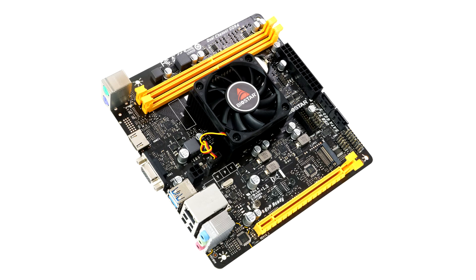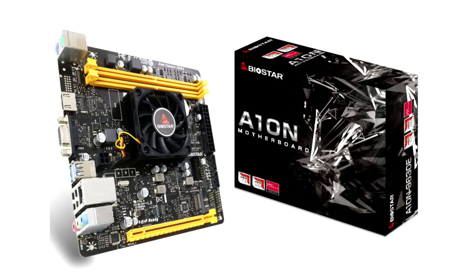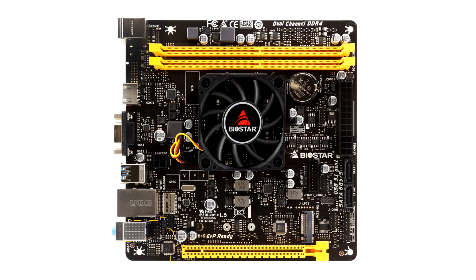Biostar is well known for their reliable SOC motherboards throughout the years, and the A10N9630 motherboard is no exception with its all-in-one package that includes the CPU, GPU and a cooler already built into this small, sleek form factor design. It will power up PC builds with multitudes of industrial application possibilities and will be the affordable choice for consumers who are on a budget but still want the best technology in the market.